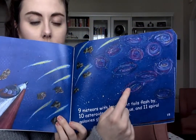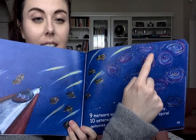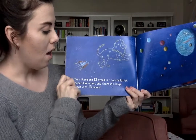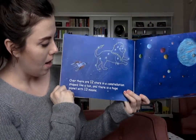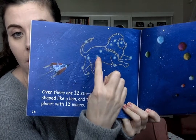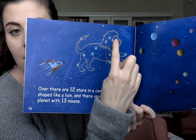One, two, three, four, five, six, seven, eight, nine, ten, eleven. Twelve. One, two, three, four, five, six, seven, eight, nine, ten, eleven, twelve.